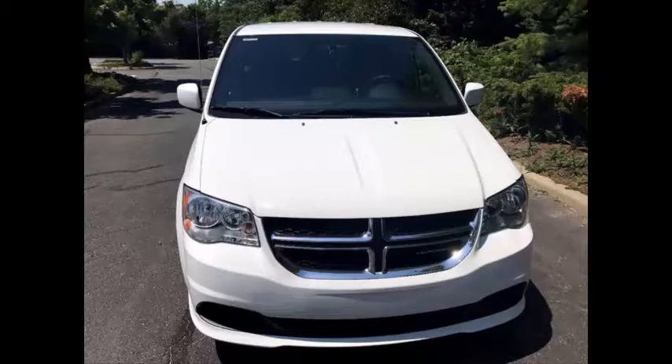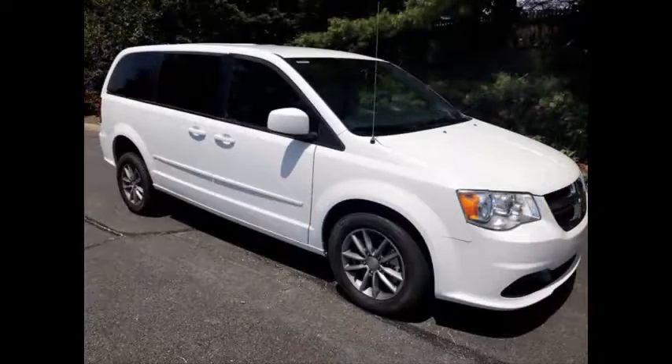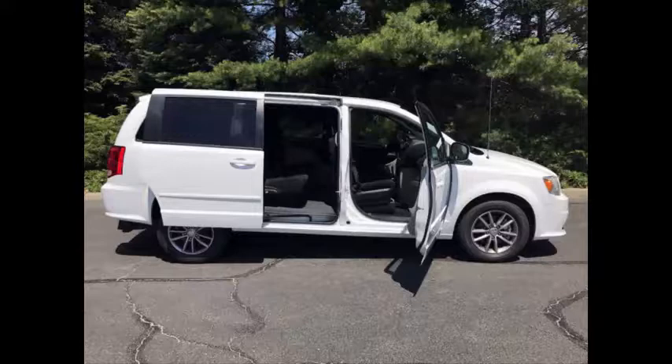This used wheelchair van for sale has a clear title. This van is in excellent condition both inside and out, with its interior and exterior in exceptional condition. Both rear side doors are powered and can slide open at the touch of a button.